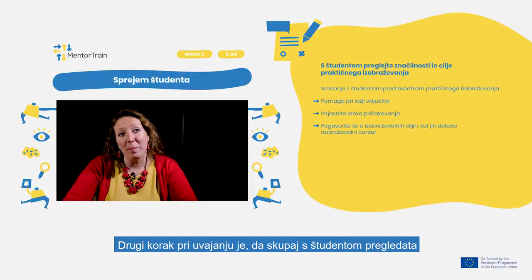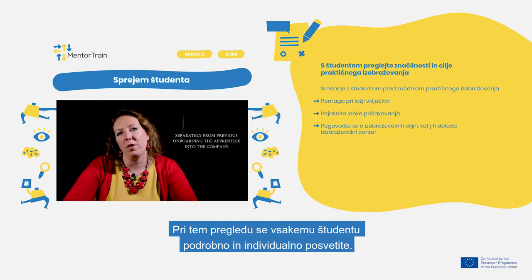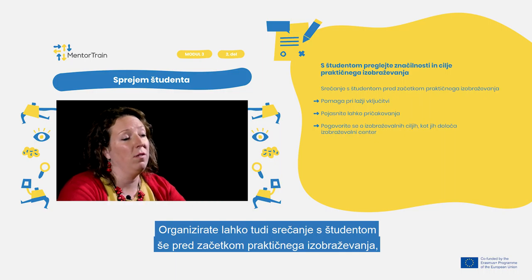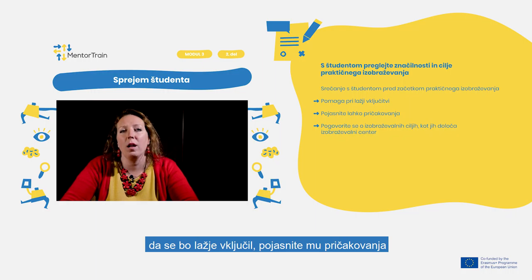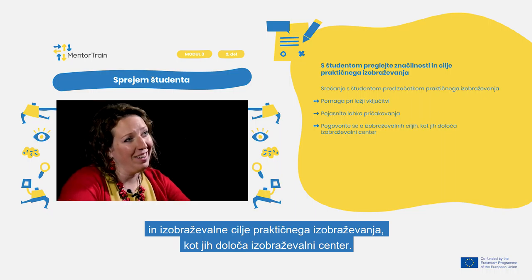The second step of welcoming is to review together with the apprentice the apprenticeship characteristics and goals. Make sure to do this review in detail, separately from the previous onboarding of the apprentice into the company, so as not to overwhelm or confuse them with too much information at once. You could arrange a meeting with the apprentice even before starting the apprenticeship in order to tune in, clarify expectations, and discuss the educational goals as set by the Educational Center.